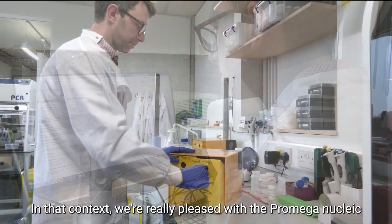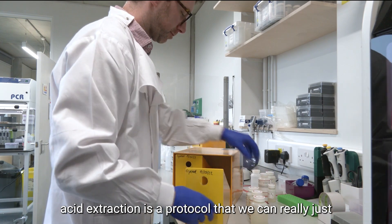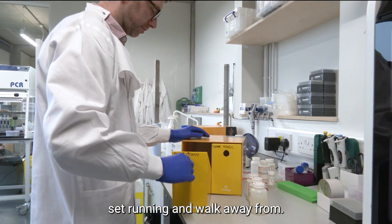In that context, we're really pleased with the Promega nucleic acid extraction — it's a protocol that we can really just set running and walk away from.